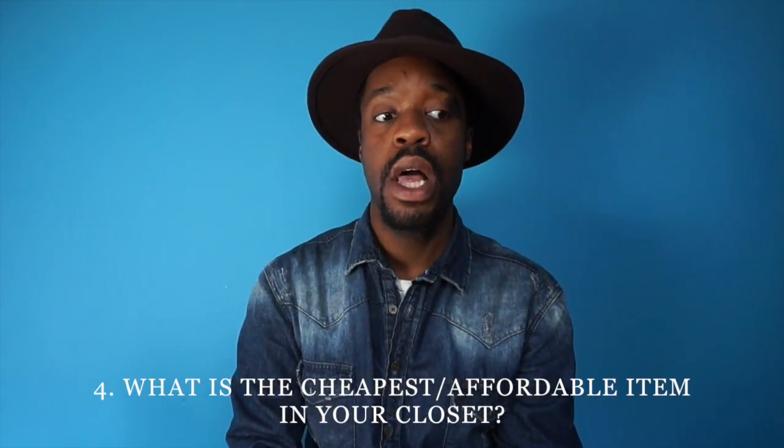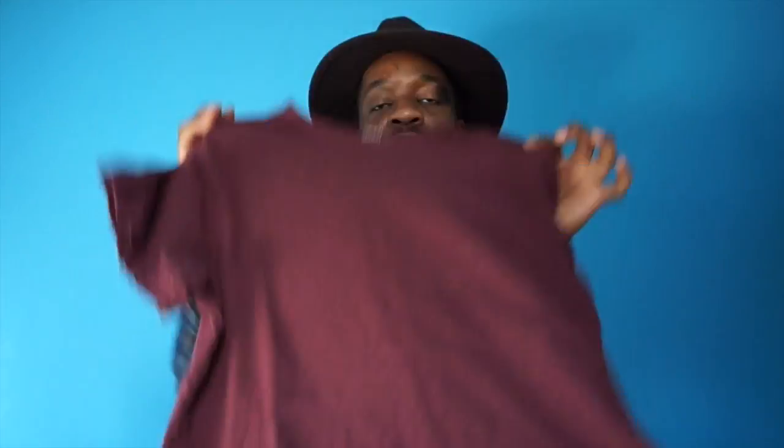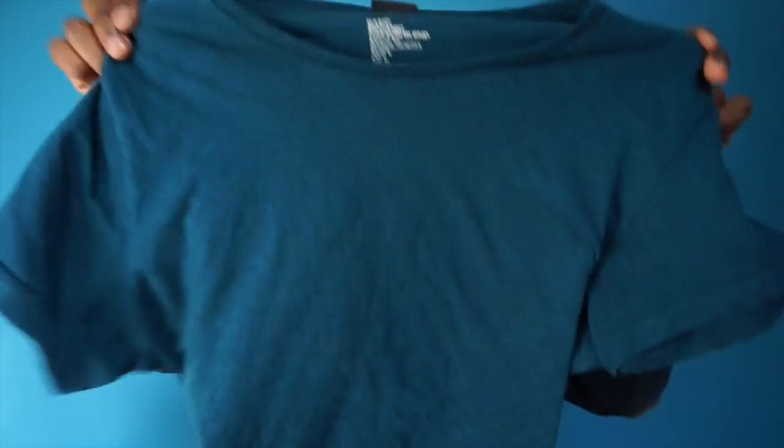The next question: what is the most affordable slash cheapest thing that you wear all the time? The cheapest and most affordable thing is these H&M shirts. Every time I go to H&M, I buy a couple of colors. A bunch of them are in the wash right now. They're $5.95. I buy a bunch of these — I wear them around the house, outside, going to the store, and as an undershirt. This is one I'm wearing right now. So this is the most affordable thing I wear all the time.